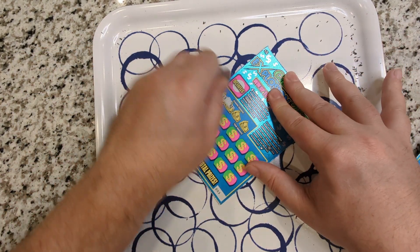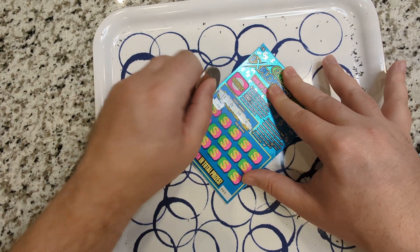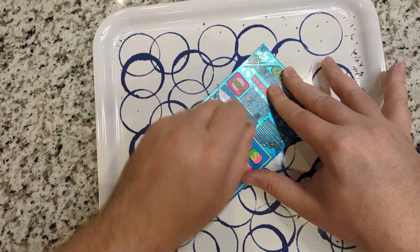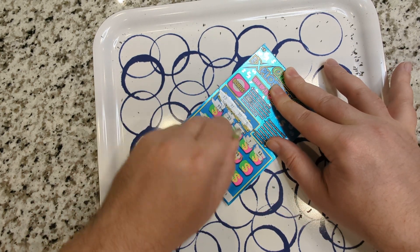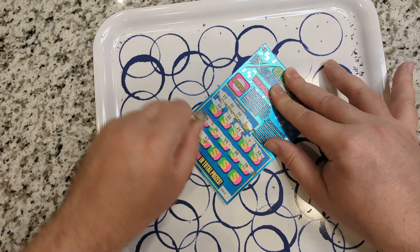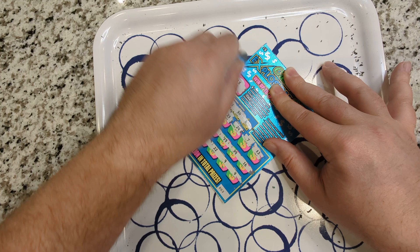Let's see if we can go back to back. 13, 31, 30, and 6. 5x bonus. Nothing on that one.